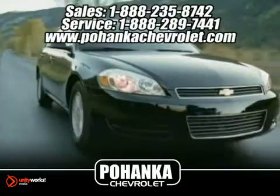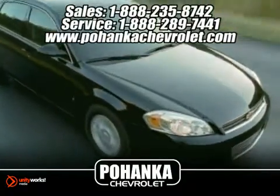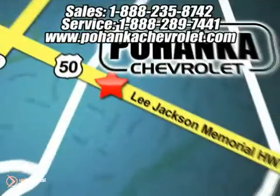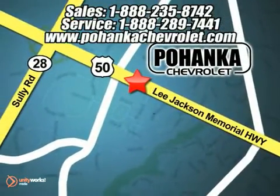Great service, great selection and low prices — that's why Pohanka Chevrolet is a great place to buy a car. We're conveniently located at 13911 Lee Jackson Memorial Highway, Route 50, in Chantilly.